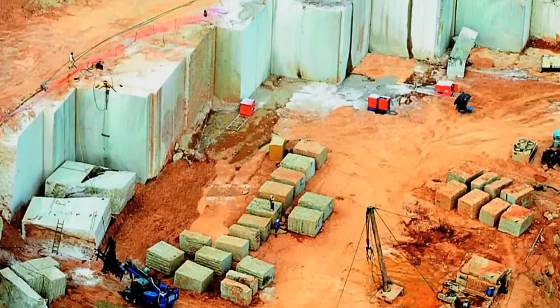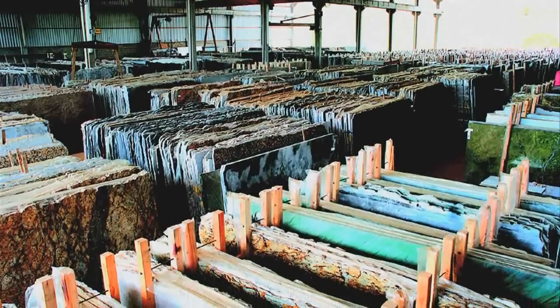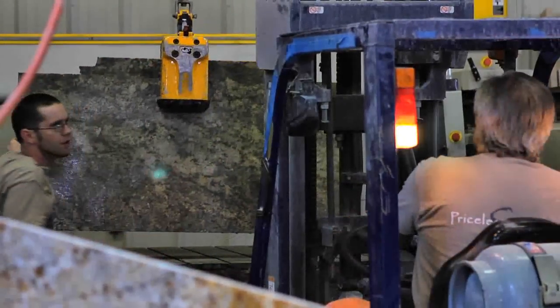Italy, Spain, Norway, and even some of the more exotic ones right now are coming out of Africa. We actually import, fabricate, and install our own pieces of granite.